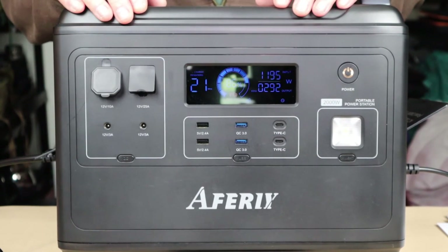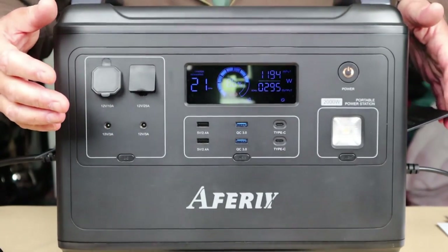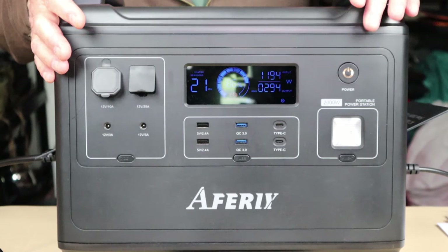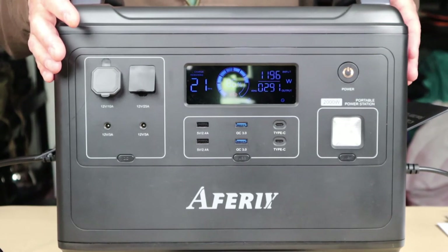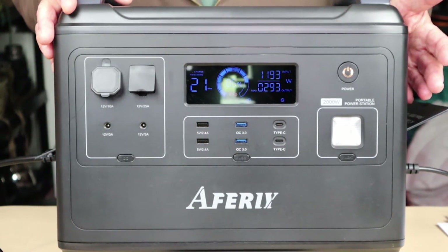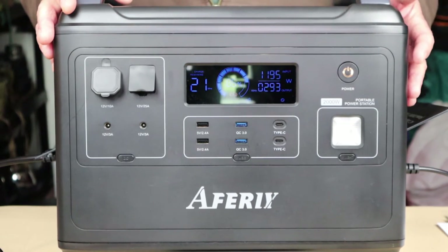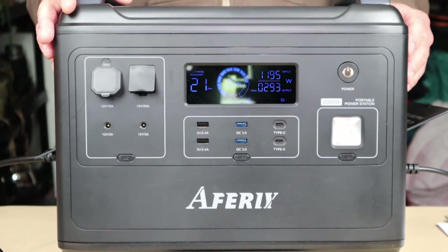One thing I did not point out: with each of the output sections — the DC here, the DC here, and the AC on this side — they each have independent on/off buttons for starting their power. There's also an overall power button above the LED lamp. That's especially beneficial if you have AC devices plugged in but you're not using the AC to power or charge anything. You don't want the inverter turned on when it's not needed, because there is parasitic drain — just leaving it on without any load will drain some off your battery.